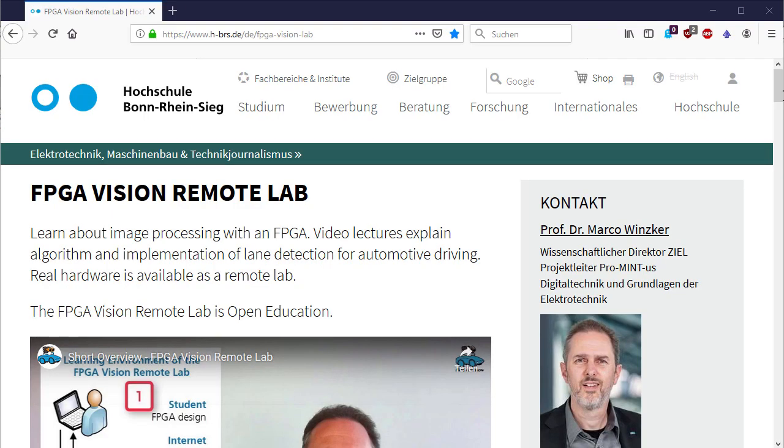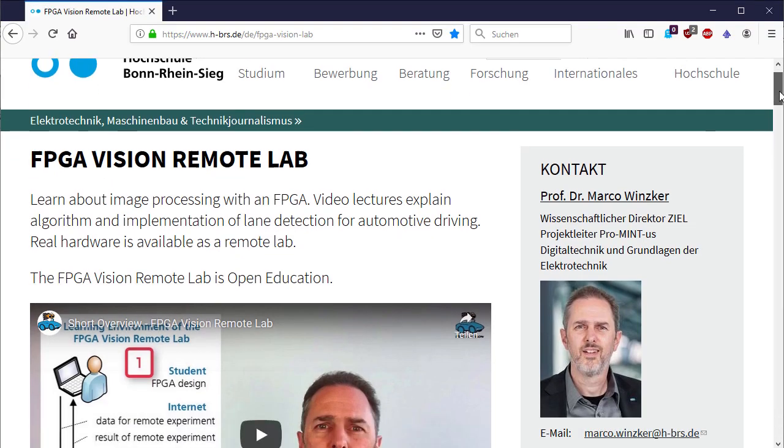Hello and welcome to an FPGA vision video. It is September 2019 and our remote lab is now online for about 600 days. In this video I want to give you a quick overview about some statistics for the remote lab, the current status and the plans we have for the future. You always find current information about our project on our website.